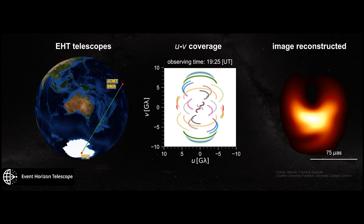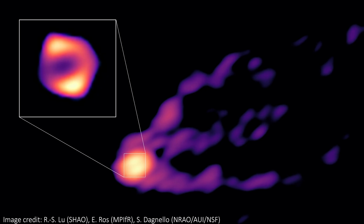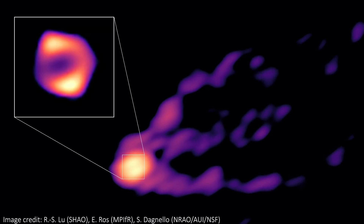Using telescopes around the world in this way basically lets us act as if we have one Earth-sized telescope, albeit one with a few holes in it. A telescope this big allows us to collect enough light to image the incredibly faint areas around black holes. They might be supermassive in mass but they're the densest things in the universe, meaning they're relatively small in radius and so are very hard to image. Especially since this one is 55 million light years away.